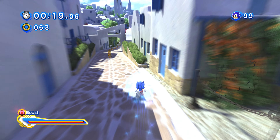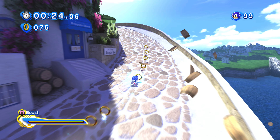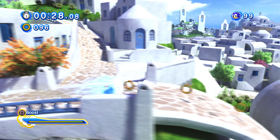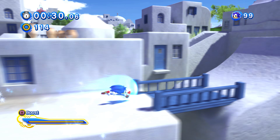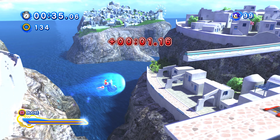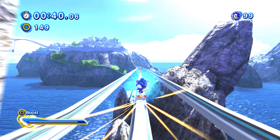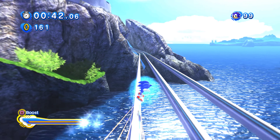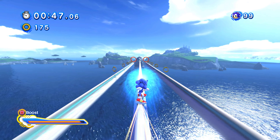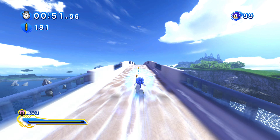Ever since the classic era ended and the modern era began, Sonic Team really didn't know how to satisfy classic fans — that is until Sonic Mania, of course. Classic Sonic in Generations was probably the closest they got before Mania, but even hardcore classic Sonic fans still preferred the original classics over Classic Sonic in Generations. But now that we've seen footage of Mania, people are starting to say Mania might be the best classic Sonic game, and it's easy to see why — because it's an improvement of the classic gameplay, not just a blind copy, at least gameplay-wise.